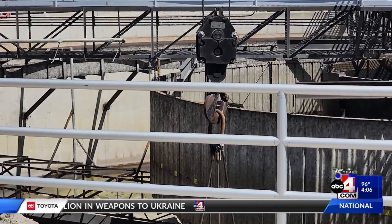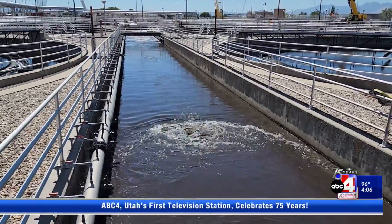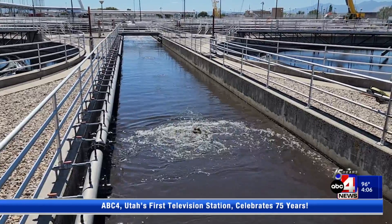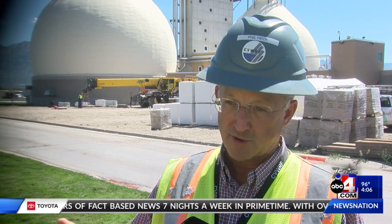The site needs updating and is expanding to meet population growth, but also to remove phosphorus from treated water, which is a new federal standard. Plants have had to start removing phosphorus because it impacts the receiving waters and can create algae blooms. All of our water that's treated goes into Mill Creek, then to the Jordan River, and into Farmington Bay and the Great Salt Lake.